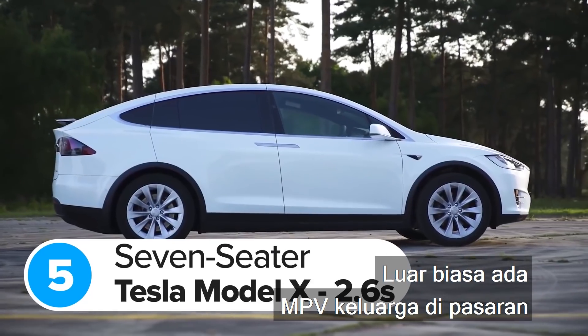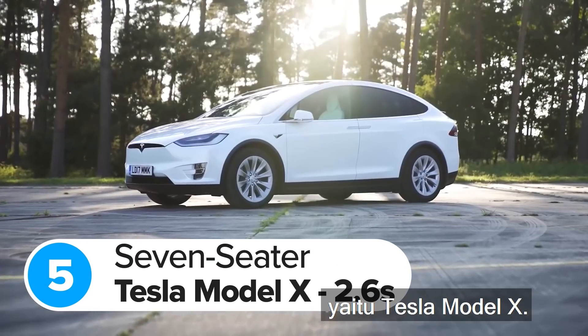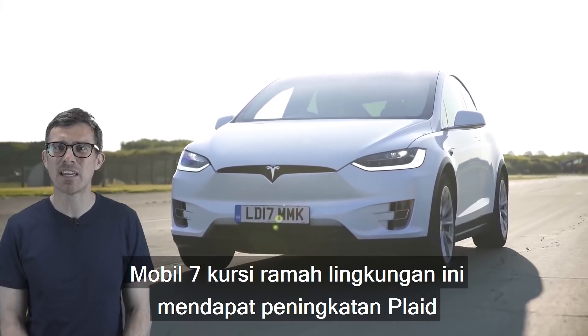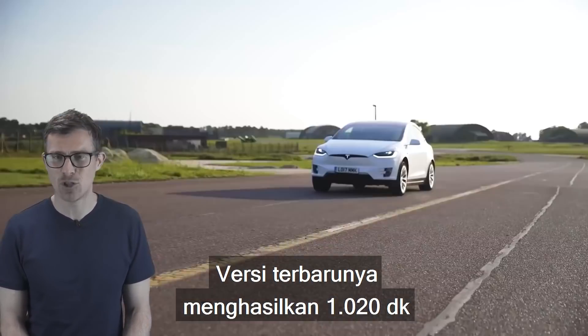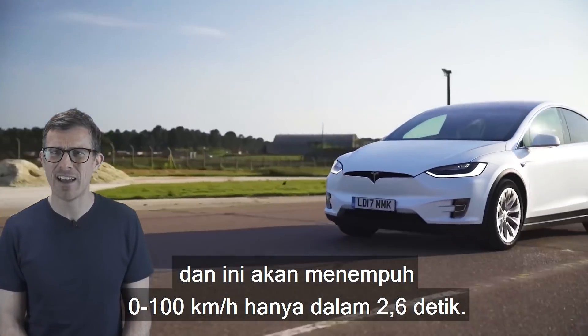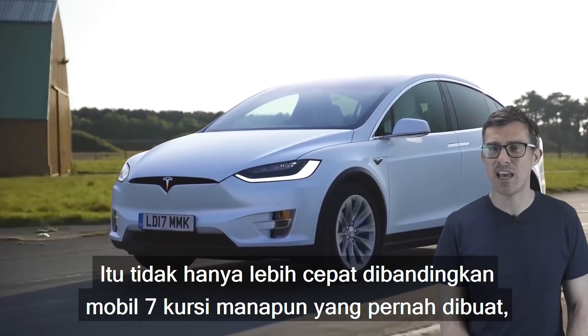Amazingly, there's a family MPV out there that accelerates quicker than a Porsche 911 Turbo S, and it's the Tesla Model X. This eco-friendly seven-seater has just been given the Plaid upgrade, which means it's more powerful than ever. The latest version makes 1,020 horsepower, and it'll do 0-62mph in just 2.6 seconds — faster than any other seven-seater ever made, and quicker than some serious supercars too.